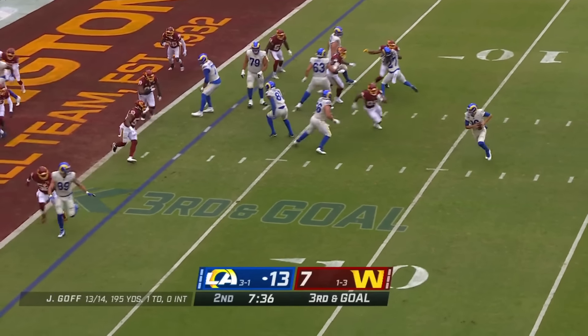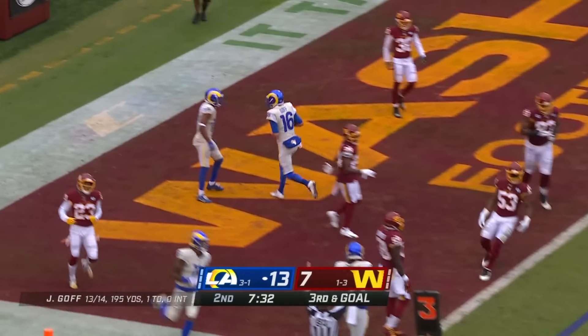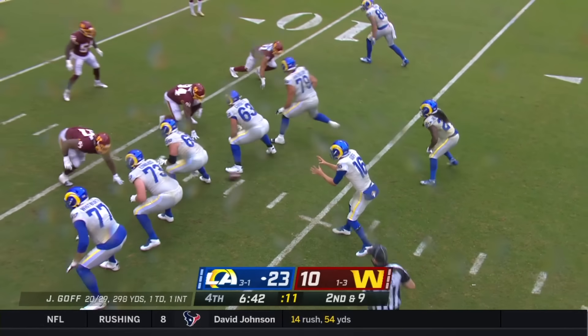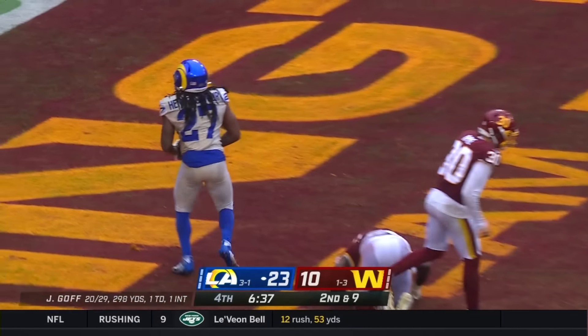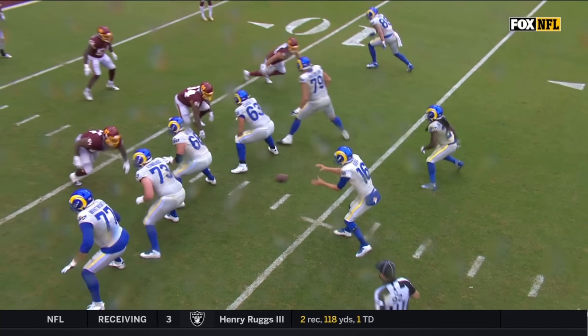A lot of challenging misdirection and challenging the eyes of the Washington players. This time off the play fake, Goff rolling — is he going to run it? Yes, and he goes in untouched, touchdown Jared Goff. Jared Goff now going to drop the throw again over the middle — caught, touchdown Daryl Henderson.